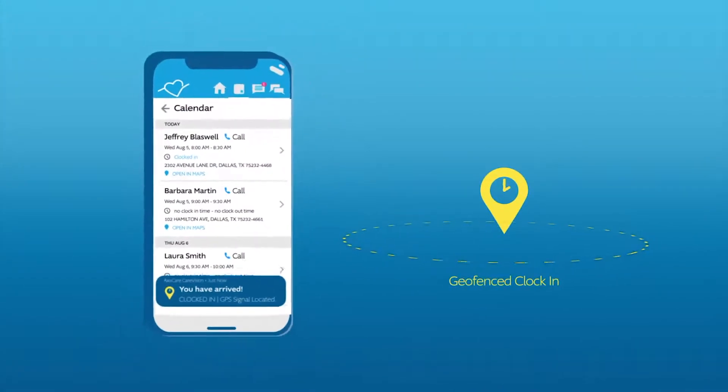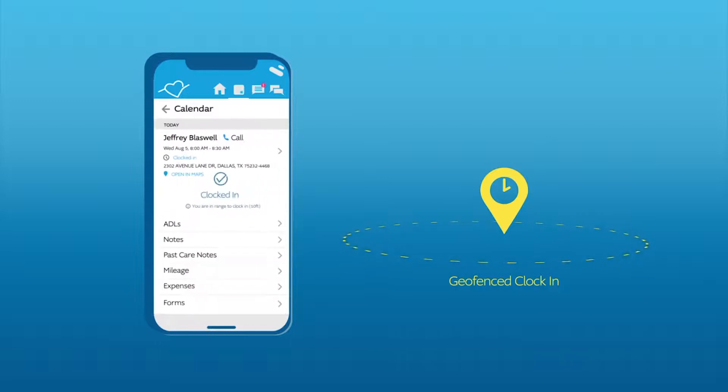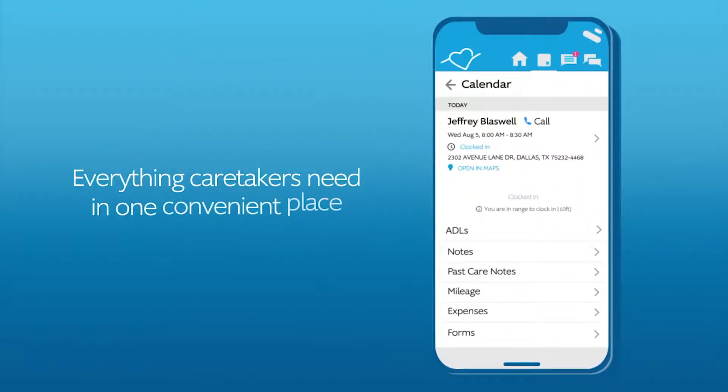Caregivers can navigate to client homes where they can easily clock in within a specific geofence and document important visits like ADLs and notes, mileage, expenses, e-signatures and more.